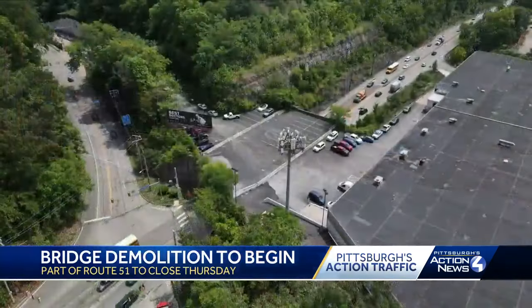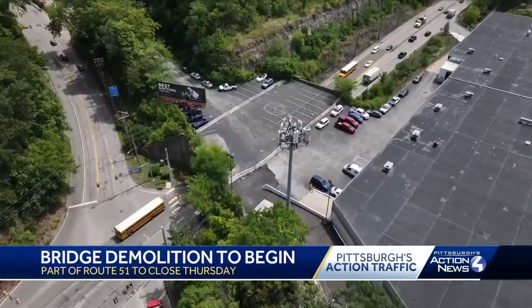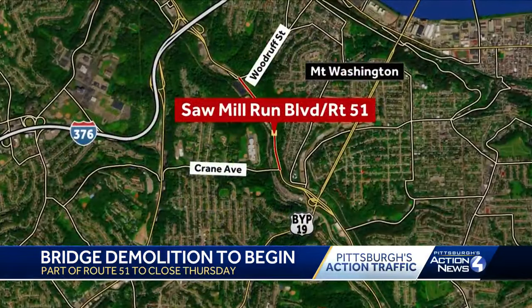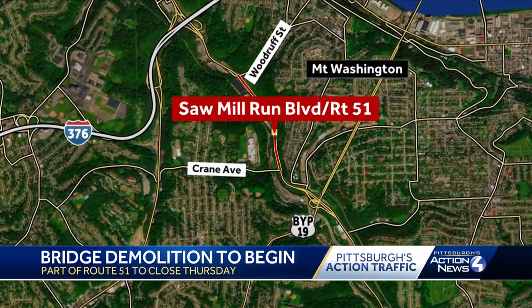Its removal and the cleanup to follow will take weeks, shutting down Sawmill Run Boulevard from Woodruff Street on the south side of Mount Washington and Crane Avenue. All traffic will be diverted around it.